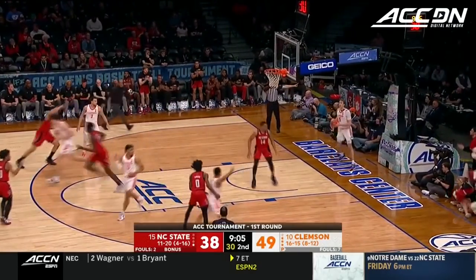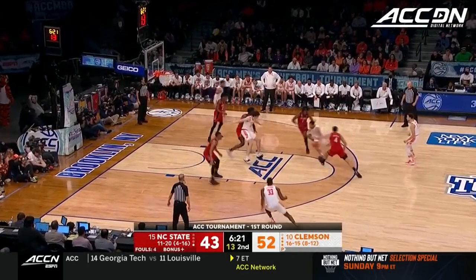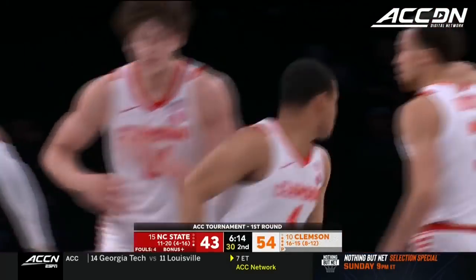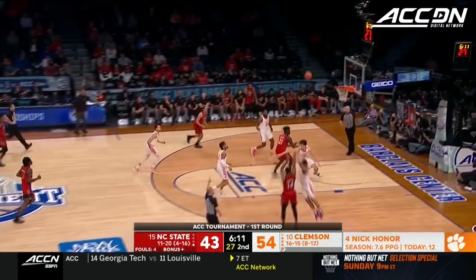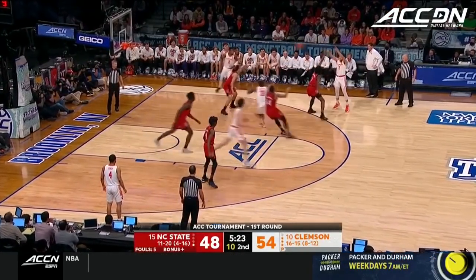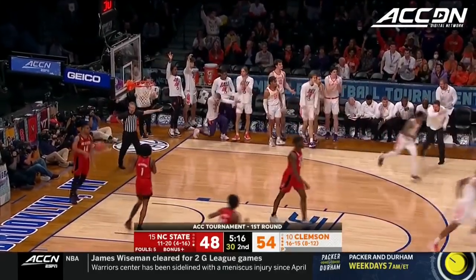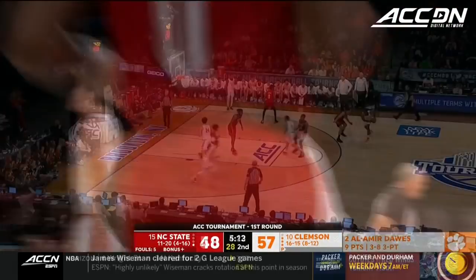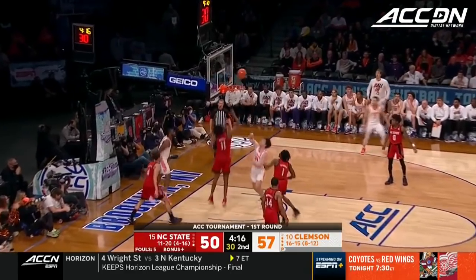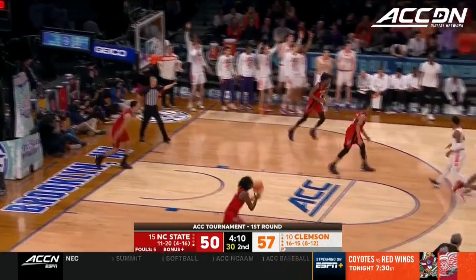Morsell driving through traffic. If NC State wants to keep this thing close and gain pressure on the Tigers — 10 of 15 at the free throw line. Nick Honor. The lead backed up to 11 for Clemson. Nick Honor has such a good feel for traffic finishes. Morsell the three. Hall has it back, does for three — that's good. Clemson with an answer every time NC State gets going.